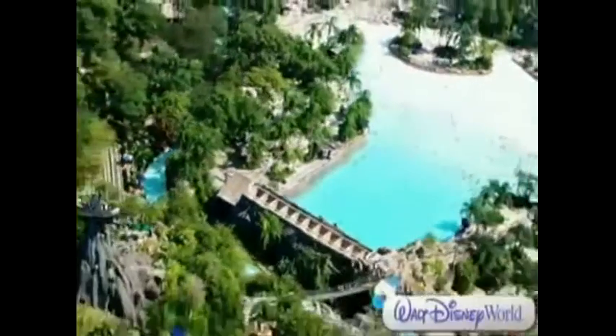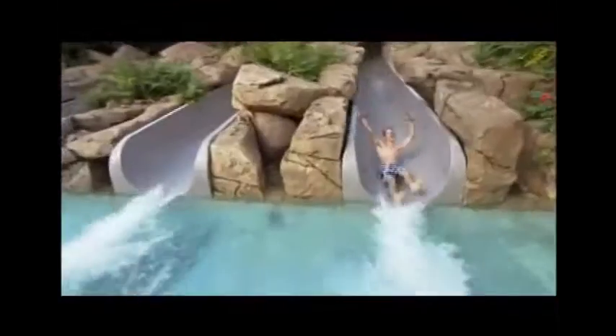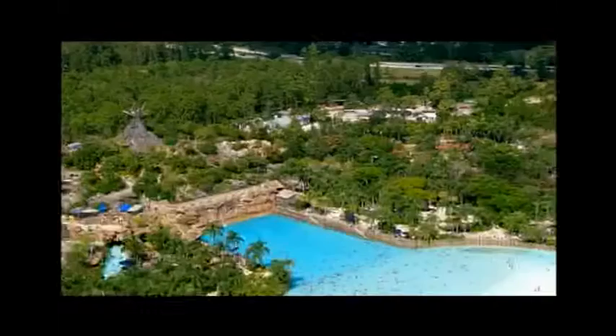At Disney's Typhoon Lagoon, it's a wet, adventurous blast for all — and it blows other water parks away. It's pretty much a tropical paradise and a water playground wrapped up in one unforgettable super splashdown.